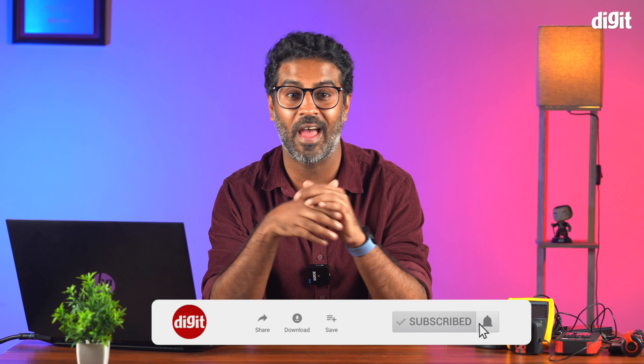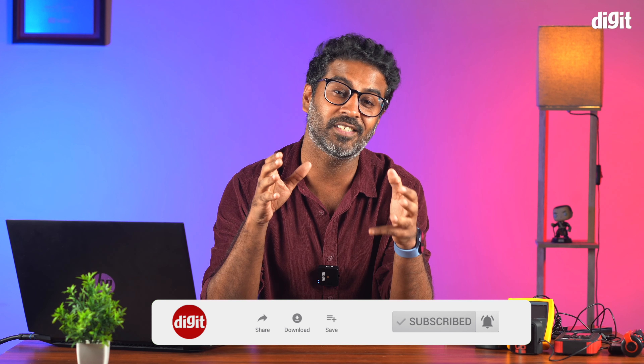So guys, if you want a phone on which content looks vibrant and color accurate, your search ends here — the OnePlus 11's gorgeous 10-bit display has you covered. If you liked this video, please don't forget to like and share it with your friends, and also subscribe to our channel and hit the bell icon so that all our videos reach you as soon as possible. With that, I'll sign off — see you guys in the next one.